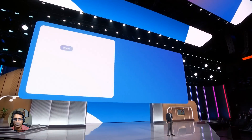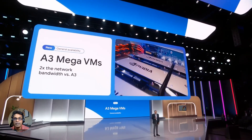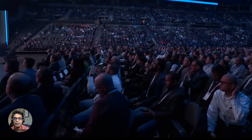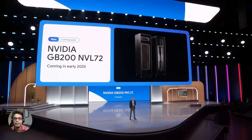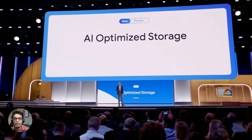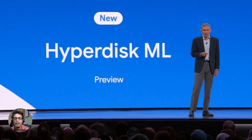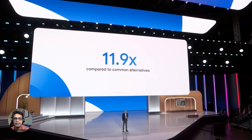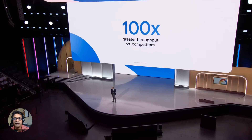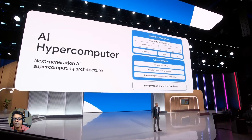Speaking of power, Google announced upgrades to their GPU portfolio. They're bringing in the latest A3 Mega GPUs from NVIDIA, boasting double the network bandwidth compared to current offerings — translating to tackling complex AI tasks with even more muscle. Looking ahead to early 2025, Google plans to incorporate NVIDIA's next-gen Grace Blackwell GPUs, promising even faster performance for AI workloads. Google also unveiled their very own custom CPU for data centers, the Google Axiom processor, promising a 50% performance boost and a whopping 60% improvement in energy efficiency compared to existing models.